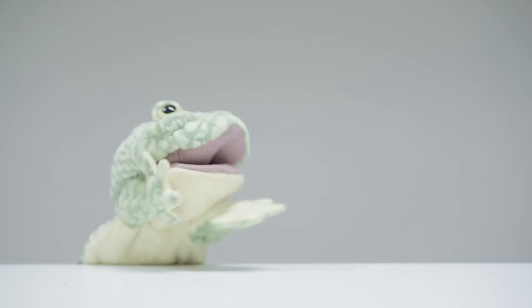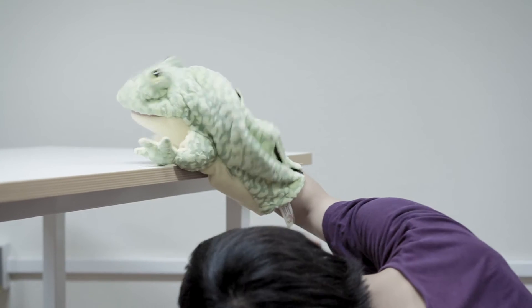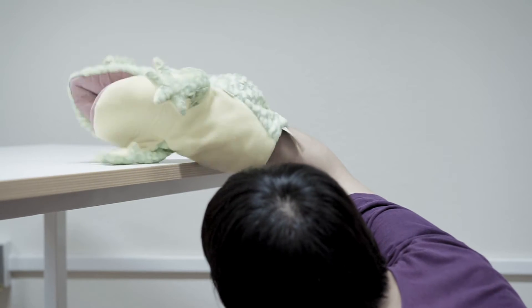In conventional puppetry, a performer manipulates a puppet using their hands above the table while the rest of the body is below the table. This poses a challenge in coordination of actions. In addition, they need to practice to manipulate a puppet and perform a puppet show well.